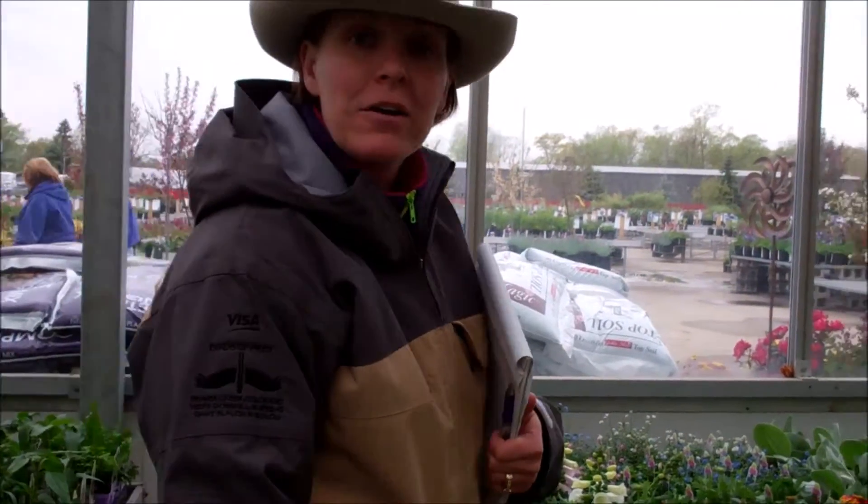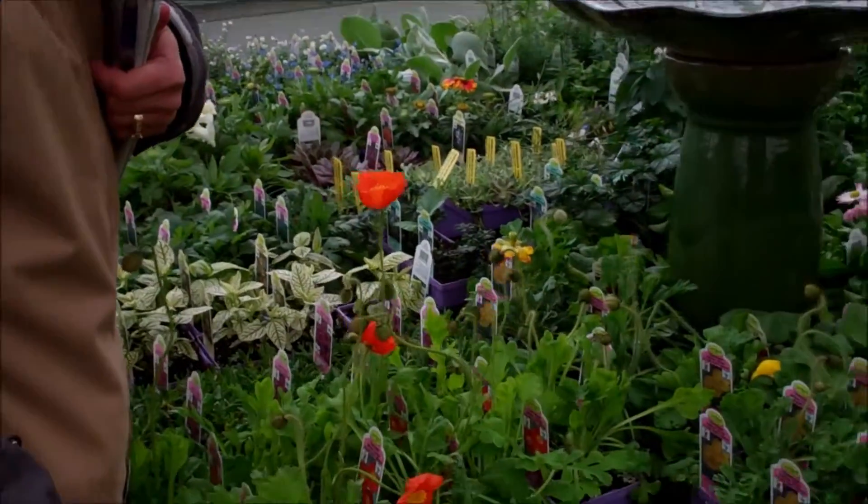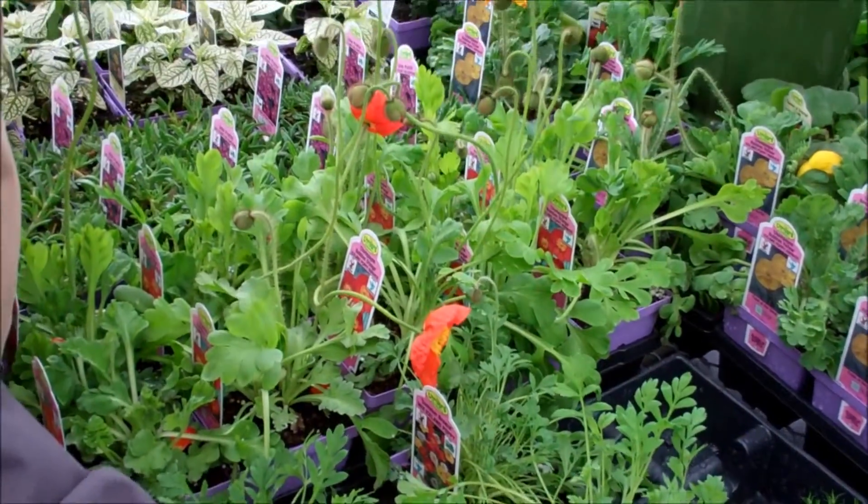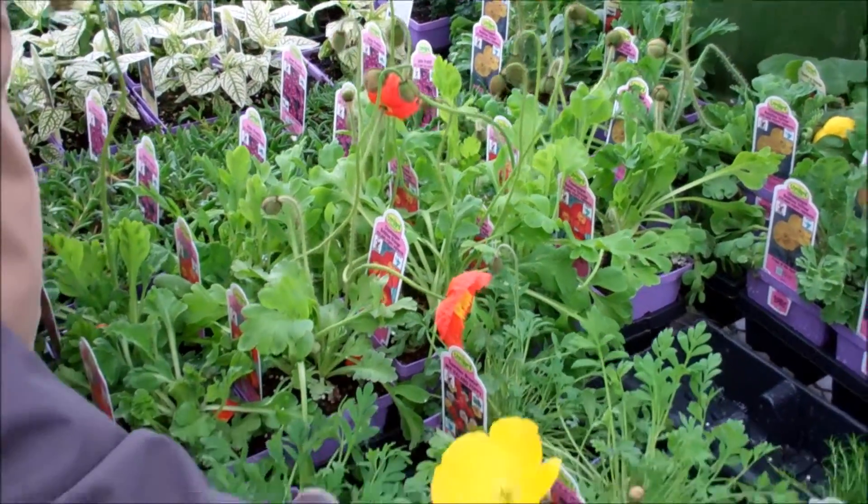Iceland poppies are another variety of the famous oriental poppies, but the Iceland poppies are a cool temperature plant. They also are a smaller, daintier flower and great for smaller areas.